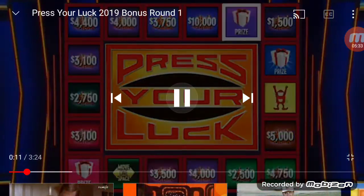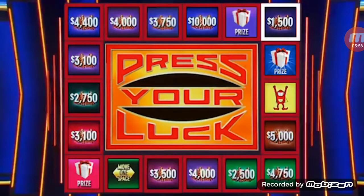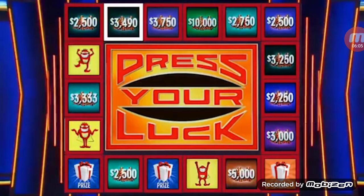Big Bucks, no whammies — stop. It's a prize — it's a grand piano! We're at $16,999. Two spins left. Big Bucks, no whammies — stop. $1,500 again. $23,249. One spin left. Big Bucks, no whammies — stop. $3,490. $26,739. That is the end of round one.